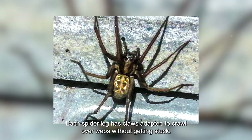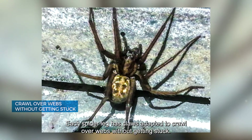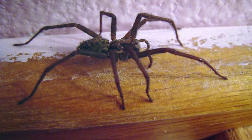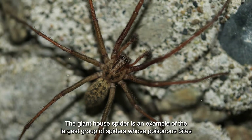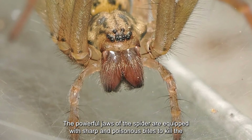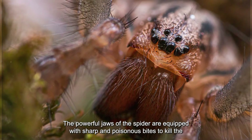Each spider leg has claws adapted to crawl over webs without getting stuck, and sensor hairs that detect the vibrations and movement of prey. The giant house spider is an example of the largest group of spiders, whose powerful jaws are equipped with sharp, poisonous bites that lock together like pincers to kill prey.